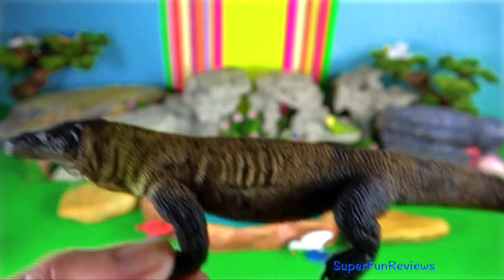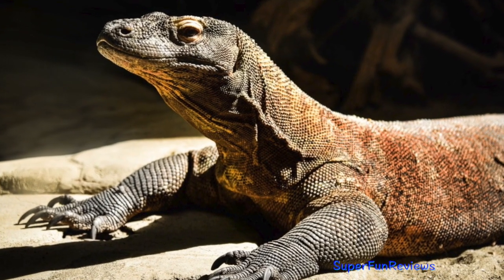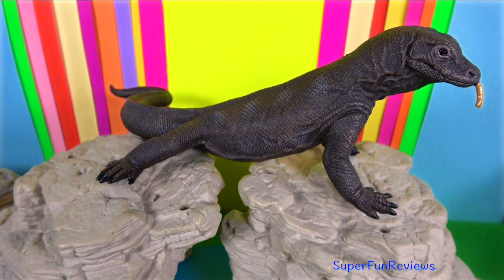After locating the female, the male will rub their chin on her head, scratch her back and lick her body and wait for her to respond.